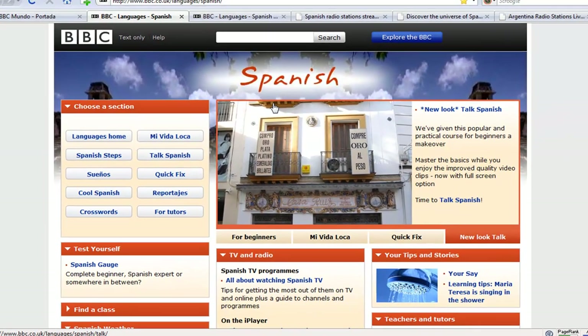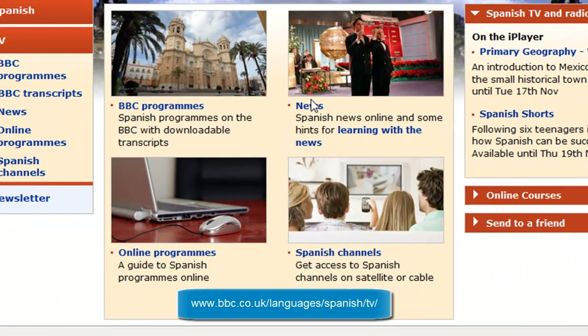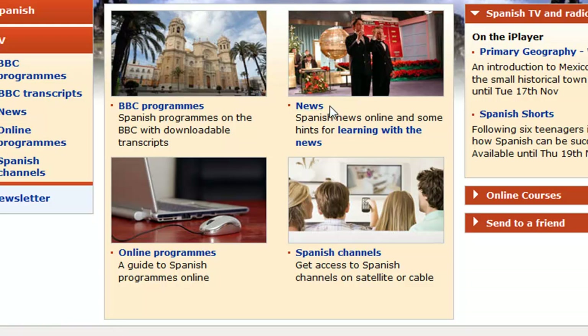The BBC website will also take you to news links. bbc.co.uk/languages/Spanish/TV will take you to lots of different ways to watch news reports online. They also have BBC programs which are accompanied by transcripts, and online programs from all Spanish speaking countries as well as access to Spanish channels. Fantastic service.